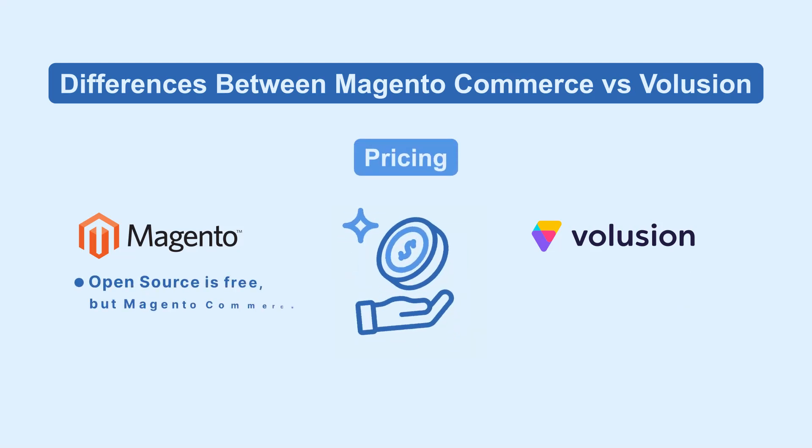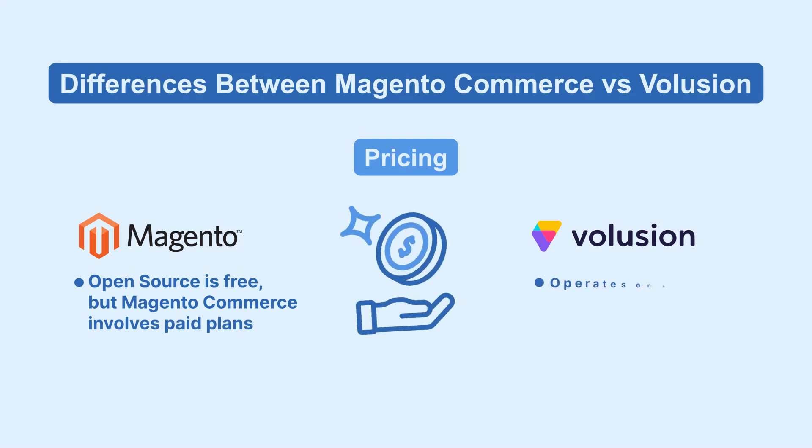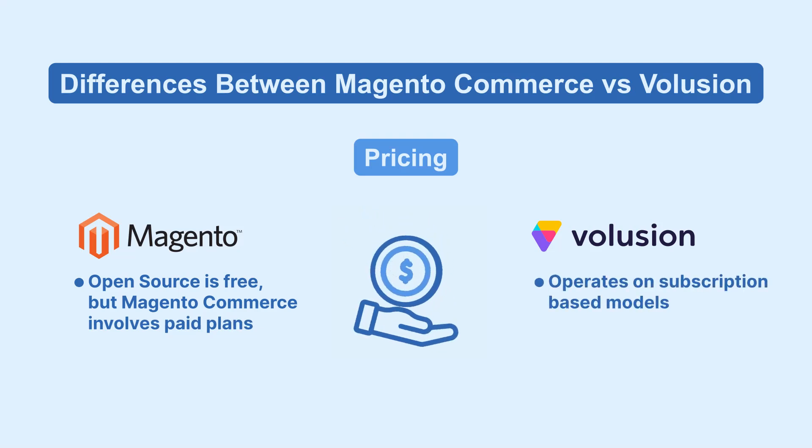Magento open source is free, but Magento Commerce involves paid plans. Volusion operates on subscription-based models with varying features and support levels, including hosting.